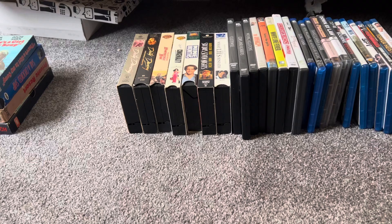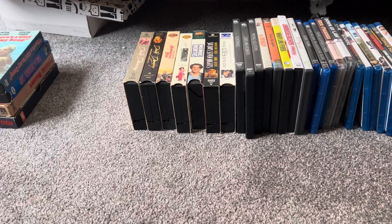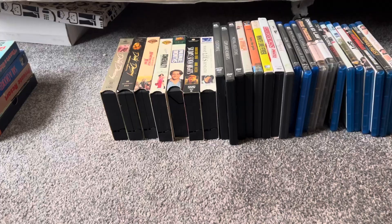These next seven VHS tapes are ones I found from a box of videos given to me by one of my mom and dad's friends. Their friend had some VHS tapes to give away, so they gave me a box and I found some that I wanted. I got seven of these, and here they are.